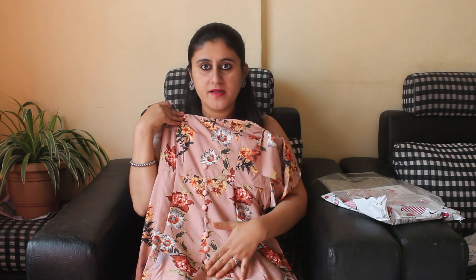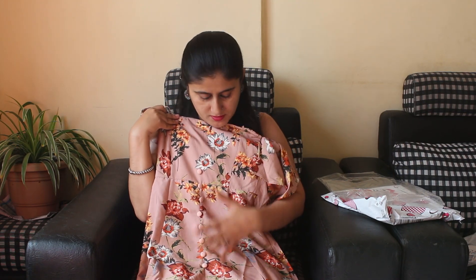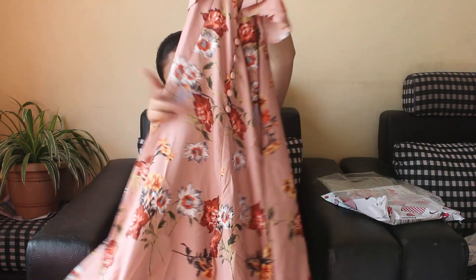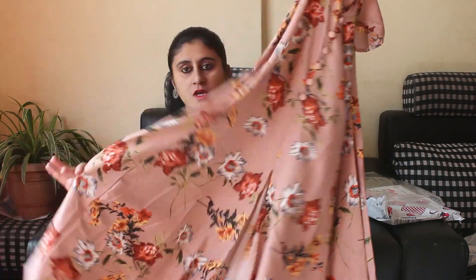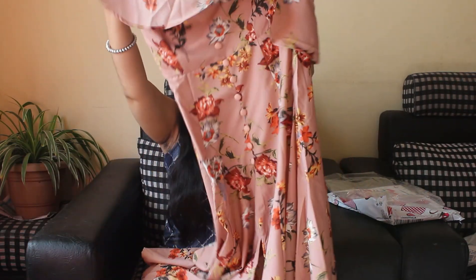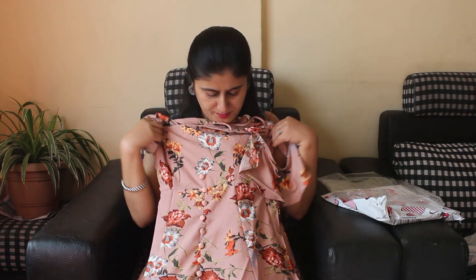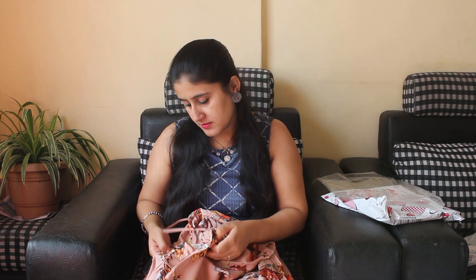The dress is floor length. You can see the buttons here — these buttons are just for show purposes. You get a slit opening from the bottom. This is an Anarkali type dress with a frill and floral print. I ordered it in small size — I have both medium and small — so check your size before ordering.